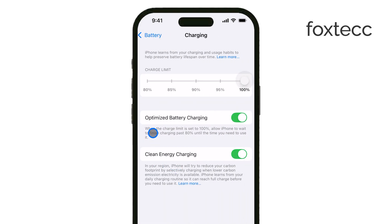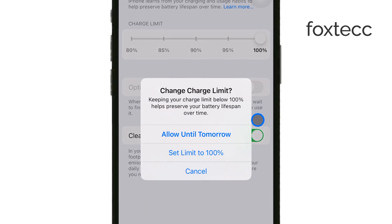So if you're someone who charges their phone overnight or follows a consistent schedule, this feature is meant to keep your battery in better shape over time.